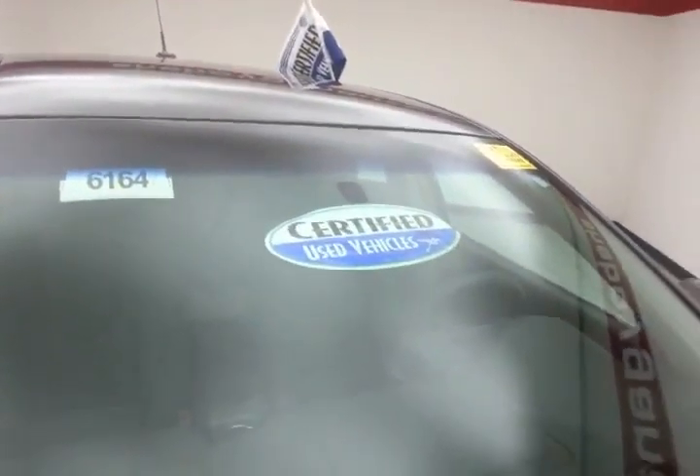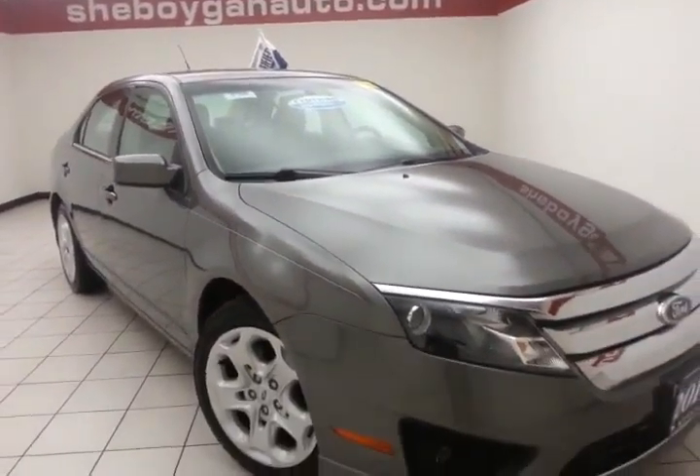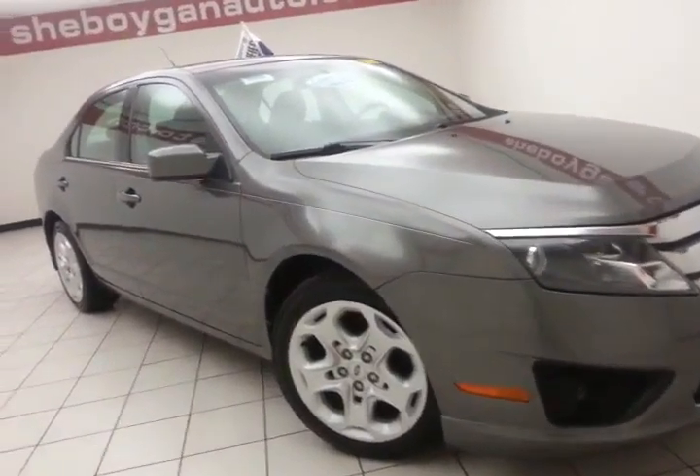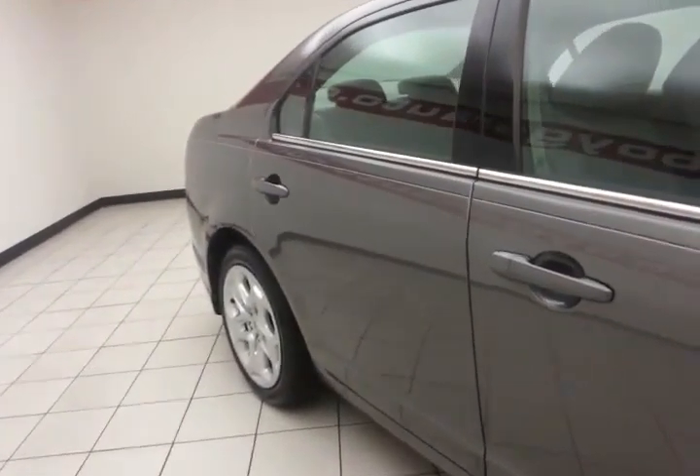After our thorough inspection, it does qualify for our certified used vehicle program, giving you a 3-month, 3,000-mile powertrain warranty. It also includes emergency roadside assistance, towing, rental reimbursement, and trip interruption service, all available nationwide.